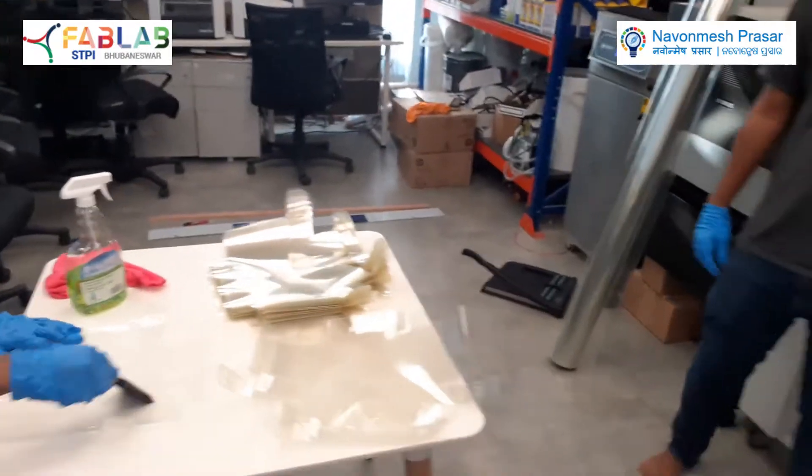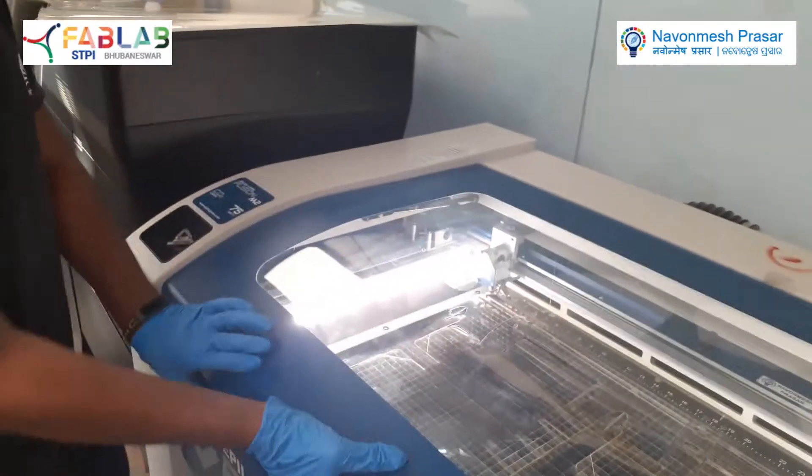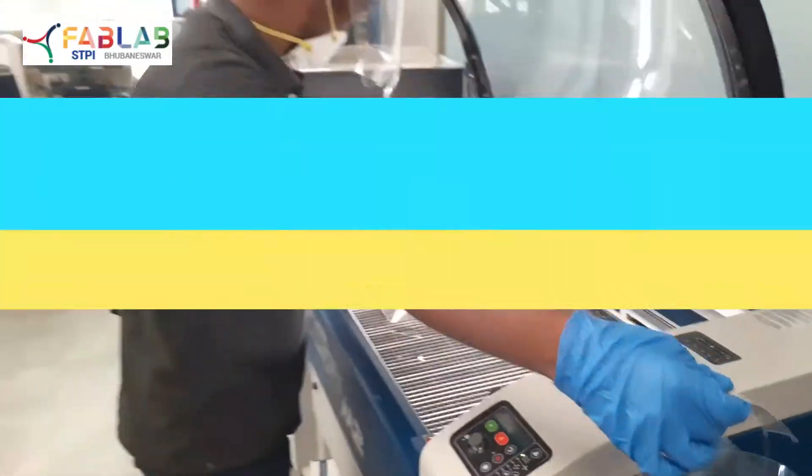It's 150 till now and we are looking forward to your support so that we can manufacture more and more and support our frontline warriors against the COVID-19 pandemic. Thank you.